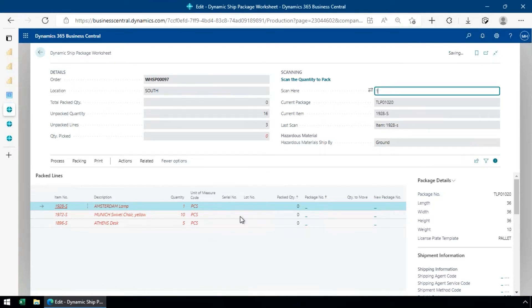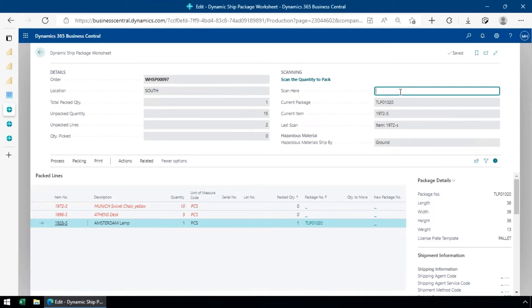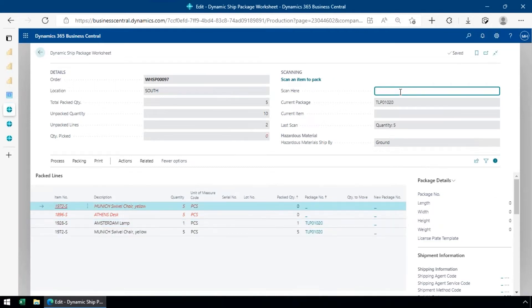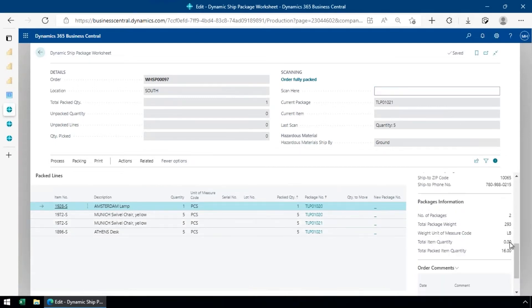I scan each item and enter the quantity being packed onto the pallet. I can also configure it so every scan automatically packages one unit. Once one pallet is full, I scan to start a second pallet and continue packing the remaining items. At the end I've got two pallets ready to go with known total weights, and now I need to get the bill of lading.